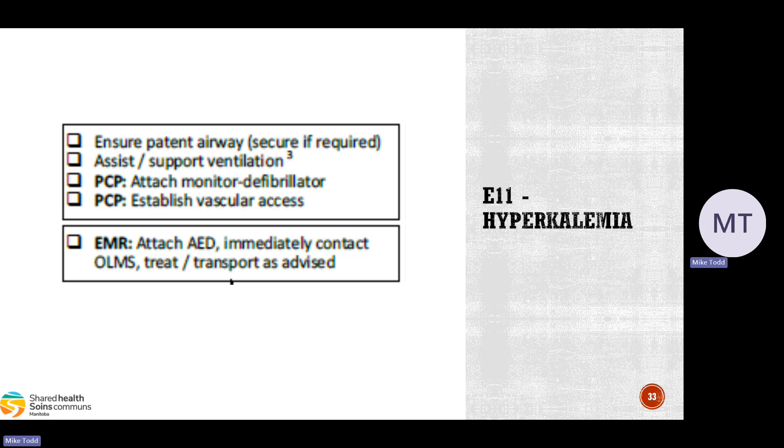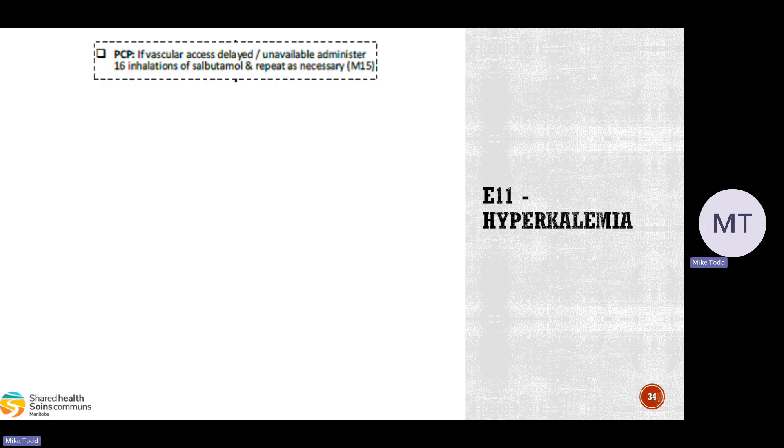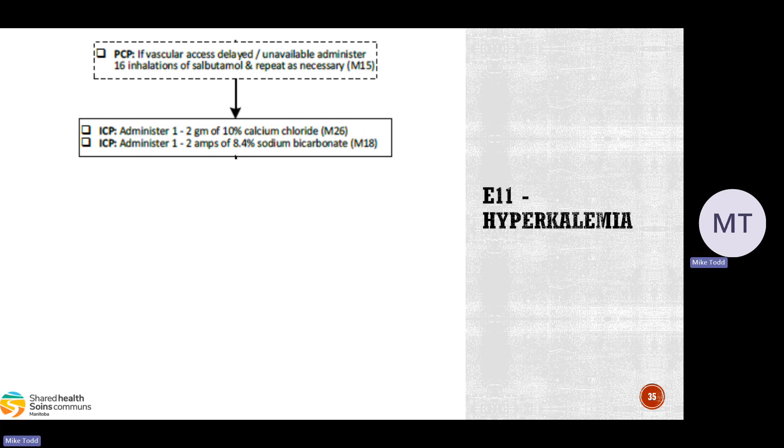Put these patients on the monitor defibrillator and get IV access. Avoid fistulas — use regular IV access or IO if in extremis. For EMRs, attach the AED and immediately contact online medical for treatment direction. If vascular access is delayed or not possible, give 16 inhalations of salbutamol and repeat as necessary per M15 — high-dose salbutamol also causes that potassium shift back into the cells. As ICPs, administer 1–2 grams of calcium chloride per M26 — IV calcium causes membrane stabilization of cardiac cell membranes, helping stabilize the heart and improve cardiac function.